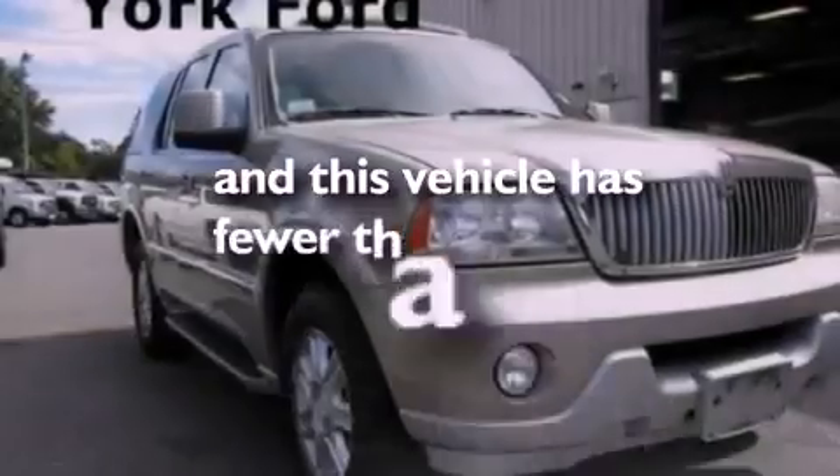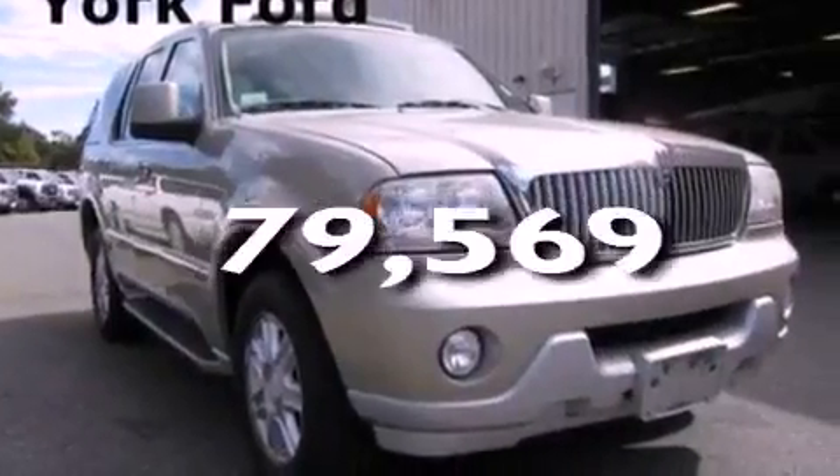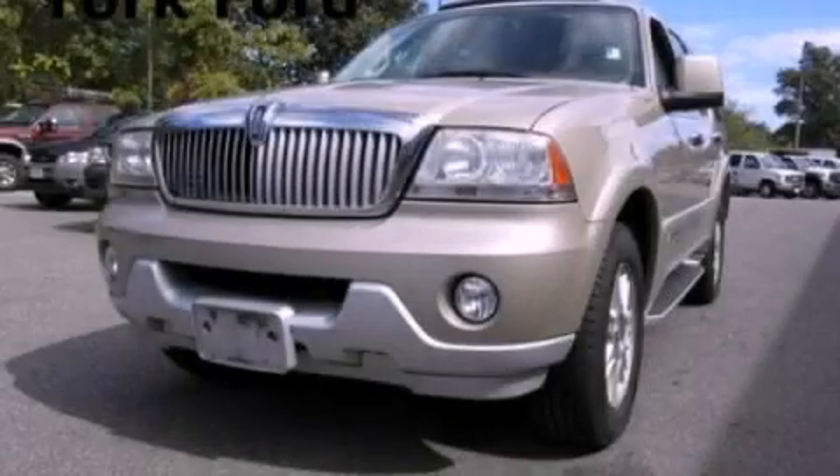And this vehicle has fewer than 80,000 miles on the odometer. Call or visit us right now and arrange your test drive today.